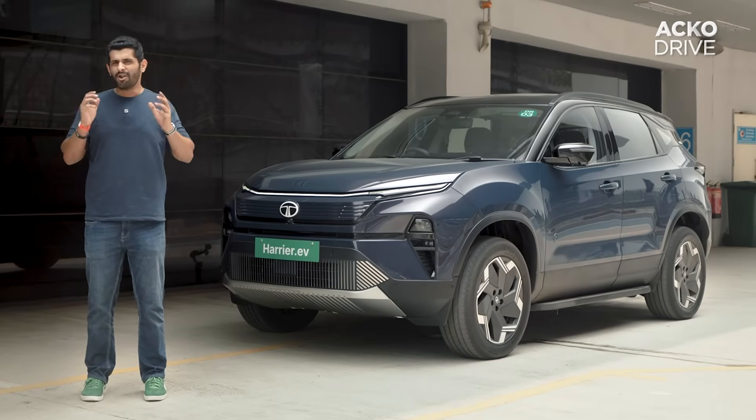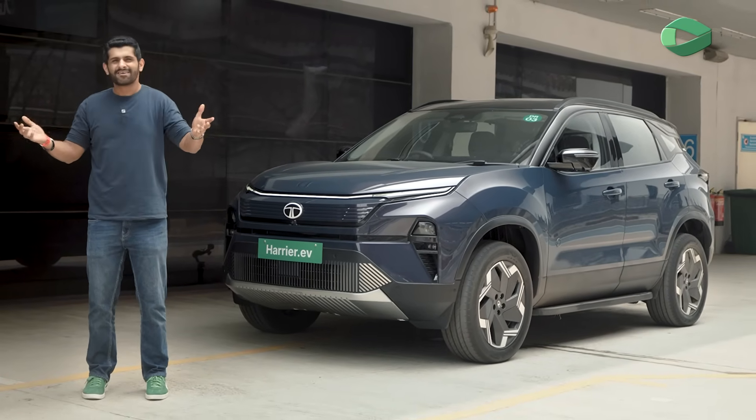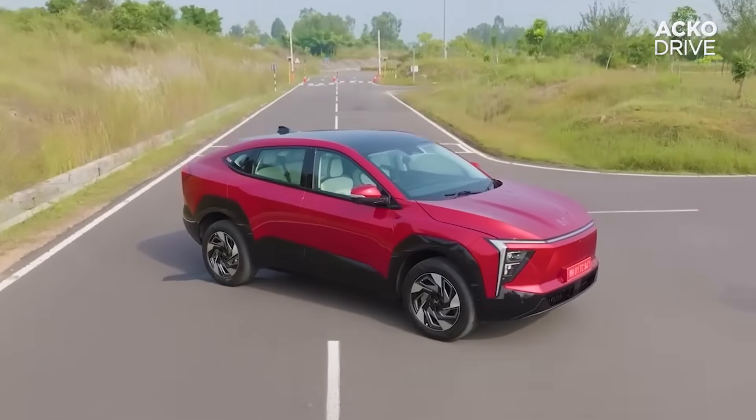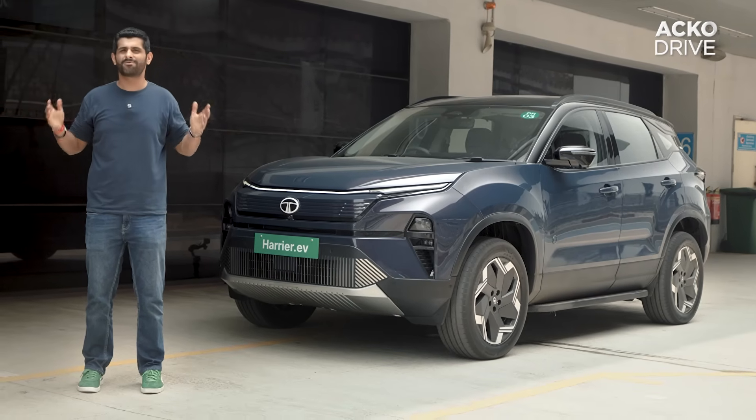Good looks, loads of power, and some pretty insane tech — the Harrier EV has it all, but so does the Mahindra XEV9O. Which one of these two is your choice? Let me know down in the comments and please subscribe to Accordrive.